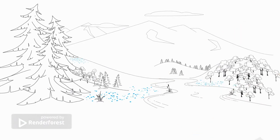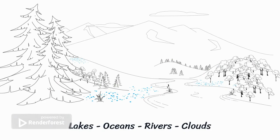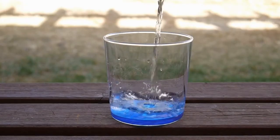Water is everywhere. You can find it in lakes, oceans, and rivers. There's water in the air as fog, humidity, and clouds. And you can find it underground. This is groundwater.